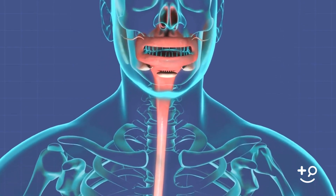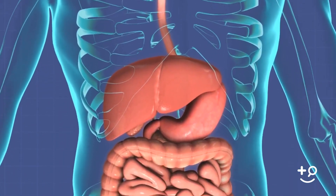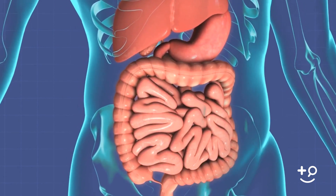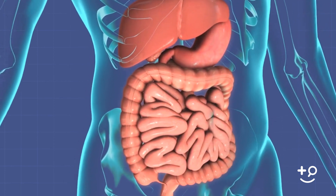A newer test that's available is called a smart pill study. In this test, you actually take in a capsule that contains a small electronic device. You'll swallow the capsule, and as it moves through the digestive tract, it sends information to a receiver that you're wearing, showing how quickly food travels through the entire digestive tract. The benefit of this test is that in addition to determining the motility of the stomach, it also determines the motility of other parts of the bowel, including the small bowel and the colon.